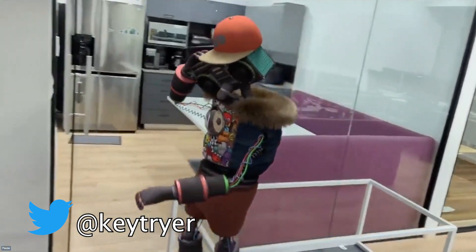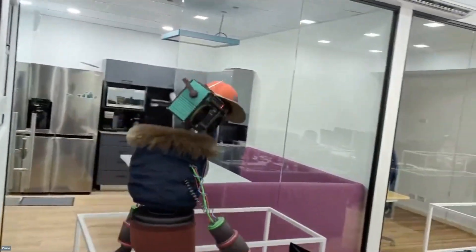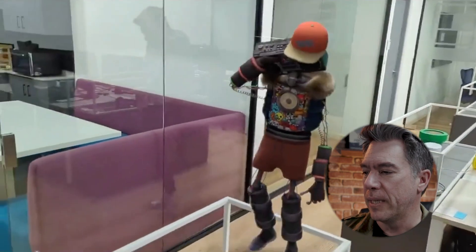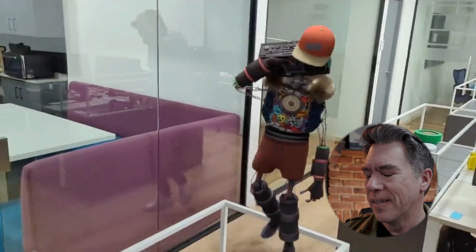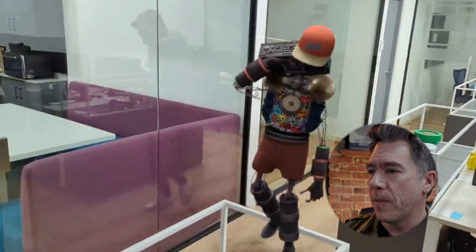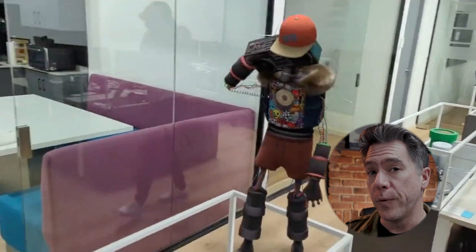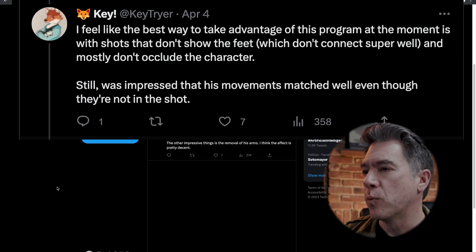This one is from Key Trier, and I love this model — I think it's really cool — but I think it actually illustrates some stuff where Wonder Studios struggles. We can see that we've got these shelves that line the desks here, but as our model passes through, we get that catch right there. I know it's a lot — we've got a motion-tracked 3D object in a 2D space, and I'm asking Wonder Studio to do masking as well, so it's a little bit much. You can also see the actor's reflection in the glass. This just shows that if you are planning on using Wonder Studios as your only VFX solution, you're going to have to plan your shots accordingly. Key Trier points out, 'I feel the best way to take advantage of this program at the moment is with shots that don't show the feet, which don't connect super well, and don't occlude the character.'